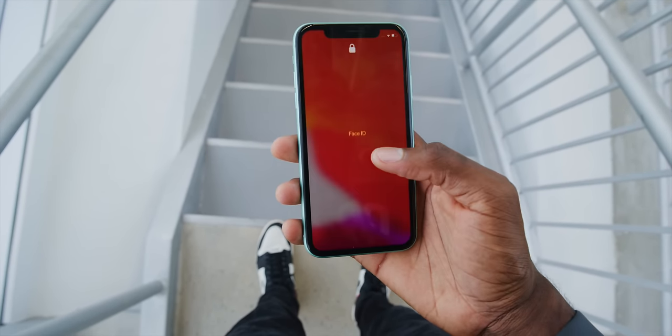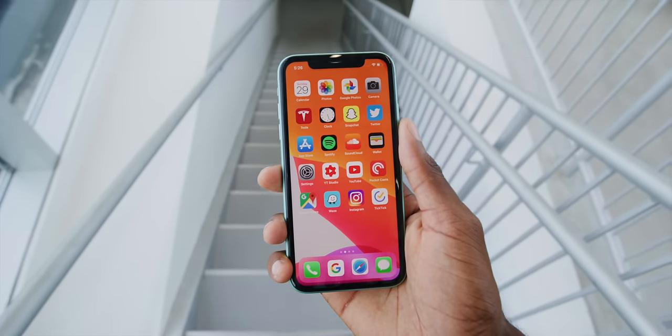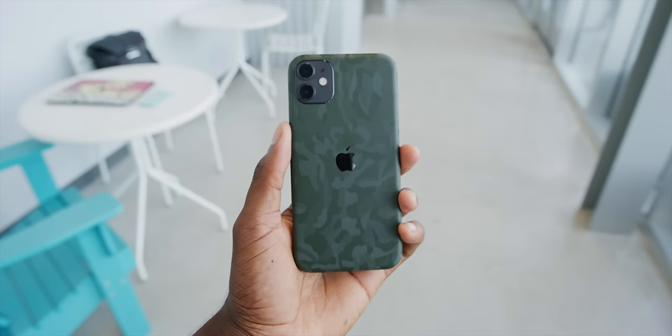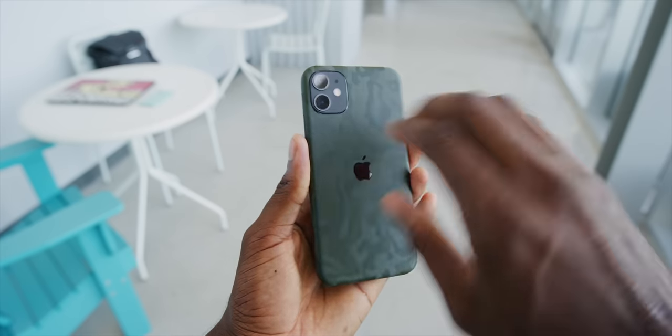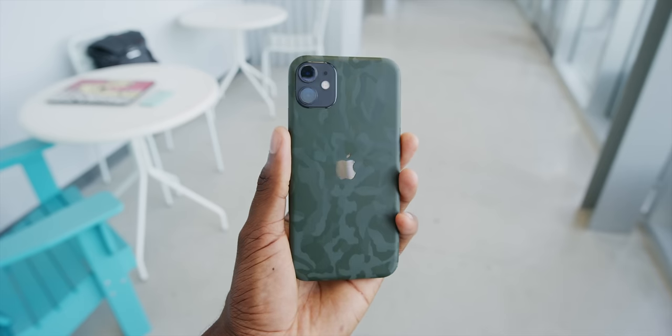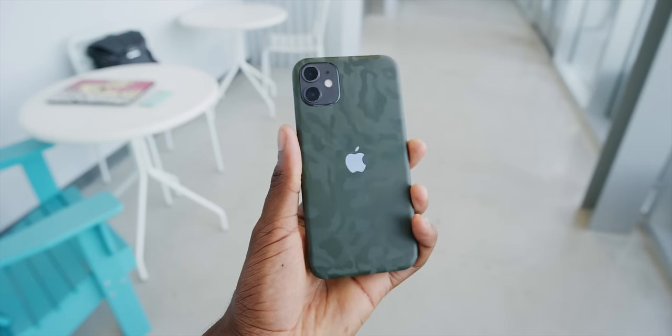If you are looking to get a little closer to that stealth midnight green look but don't want to spend the money on the 11 Pro, you could always grab a dark green skin from our channel sponsor, dbrand. And boom, you've got yourself a stealthy new iPhone for $715 instead of a thousand. I will of course always drop a link right below that like button.